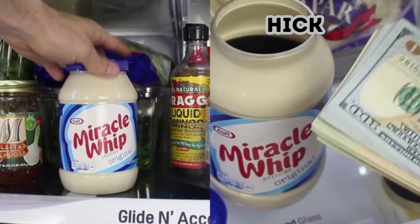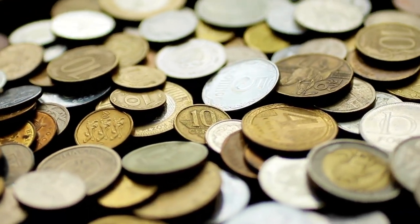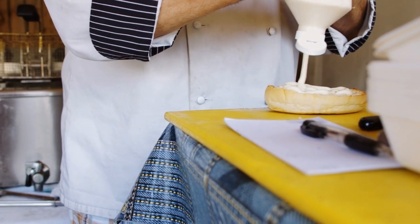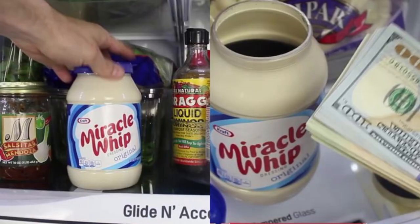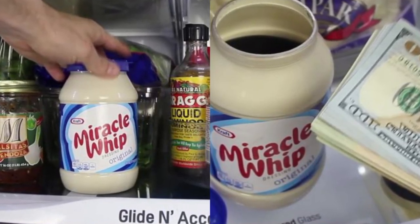Spread It On Thick. The last place you'd put your jewelry, cash, and important paperwork is probably into a jar of mayonnaise, and that's why this tip works. Grab an empty mayonnaise jar and paint the inside white. Once dry, the container will appear full from the outside, but really you're just seeing white paint, and that'll be enough to disguise what's actually inside the jar.